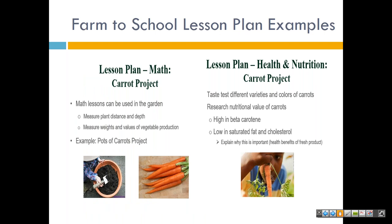Farm to School lesson plan examples: you can incorporate Farm to School within regular lessons. For example, a math lesson through a carrot project — math lessons can be used in the garden to measure plant distance and depth, and measure weights and values of vegetable production, such as a pots of carrots project. With that same topic of carrots you could potentially grow in the garden, you can incorporate health and nutrition — taste different varieties and colors of carrots, research nutritional value of carrots, and explain why this is important and the health benefits of the fresh product.